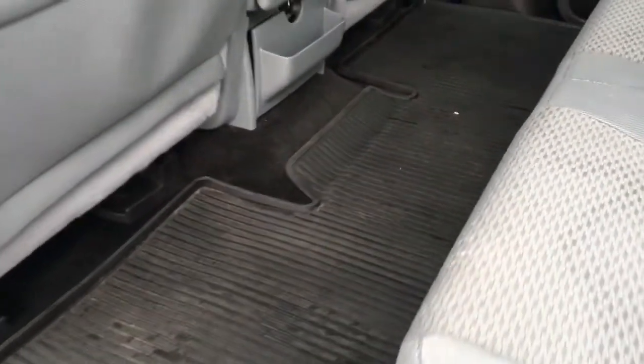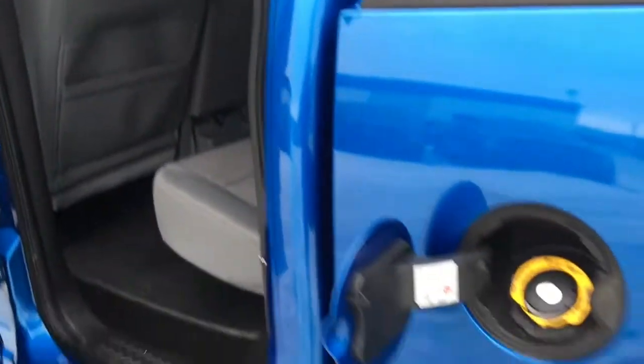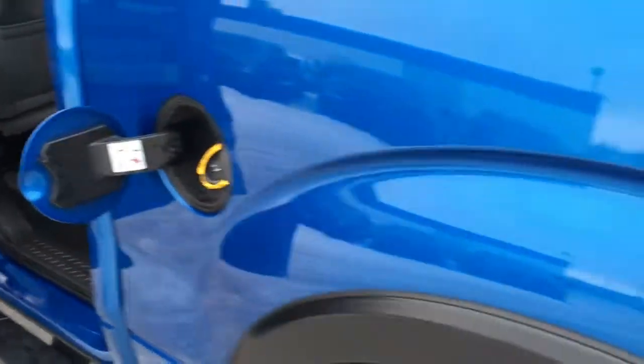Does have carpeted flooring throughout as well as heavy-duty floor mats. There are grab handles and the rear entry points have a locking gas cap.